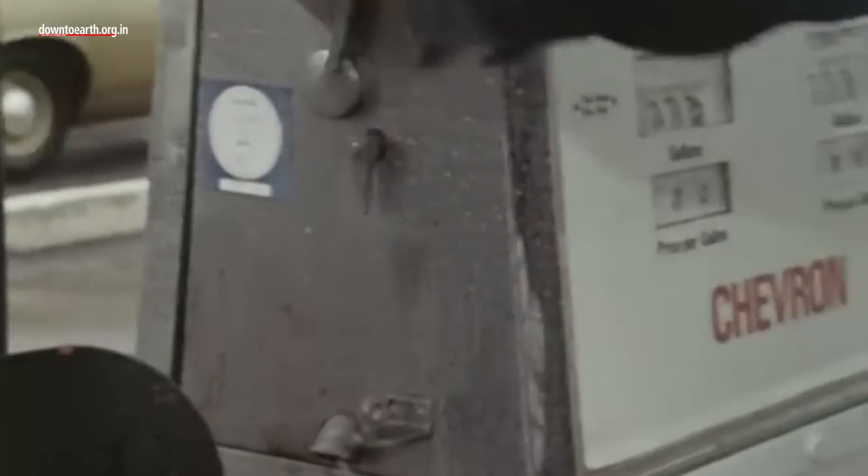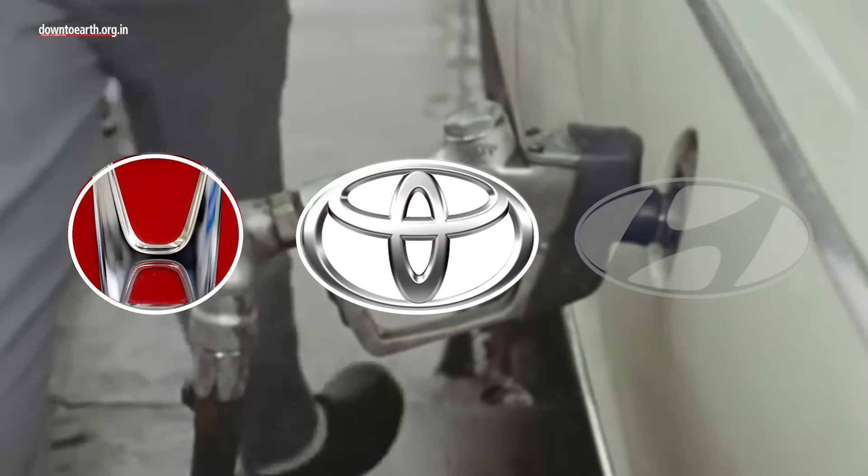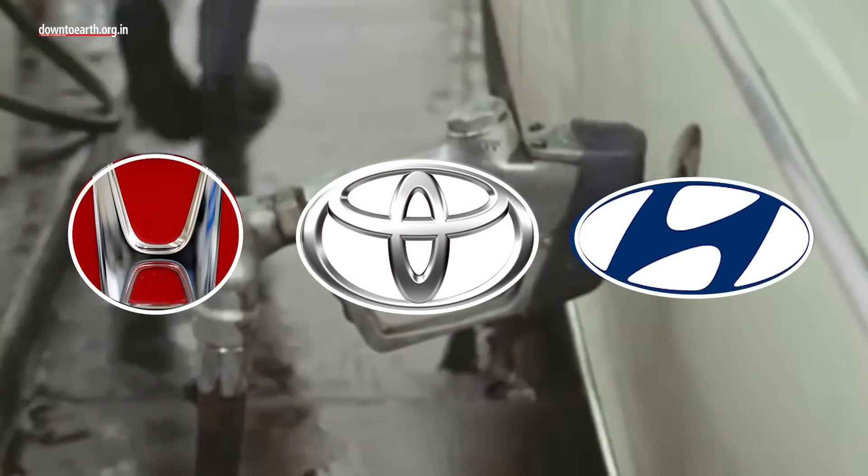After the oil price hikes of the 1970s, Japan's Honda and Toyota and South Korea's Hyundai were the first largest ones to commercialize the technology, but on a small scale.